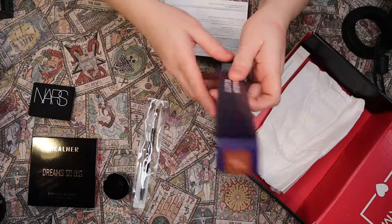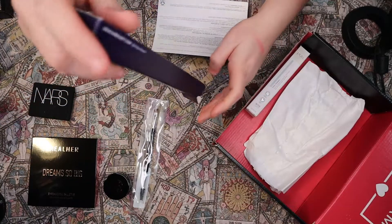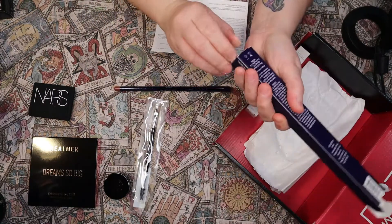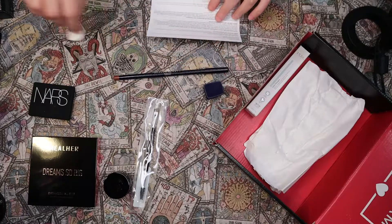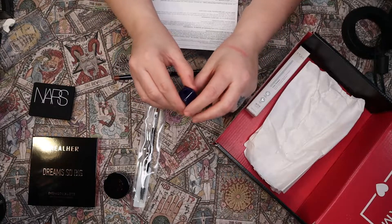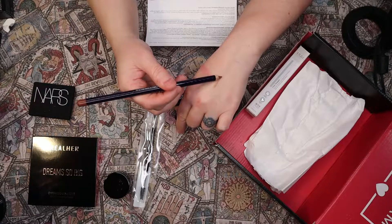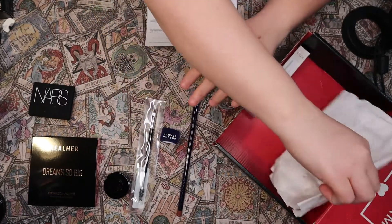The next item is the Dragon Beauty Lip Job Liner and Sharpener, which retails for $18. It's a big pencil — easy to clean, I guess. I like the packaging; it's cute. I don't have a lot of lip liners, and I'm not sure I'd get a lot of use out of this neutrally brown-toned lip liner, but better than nothing.